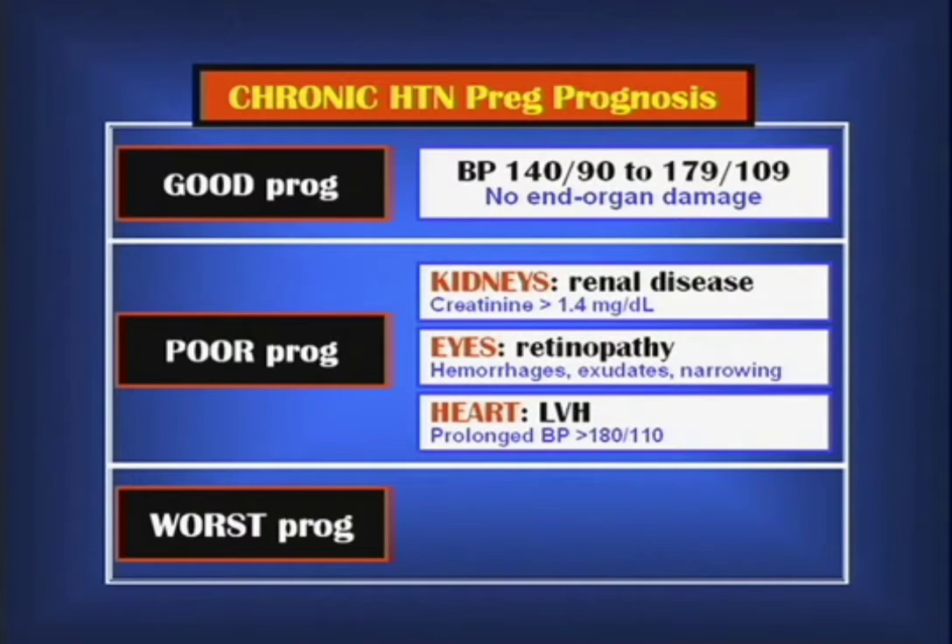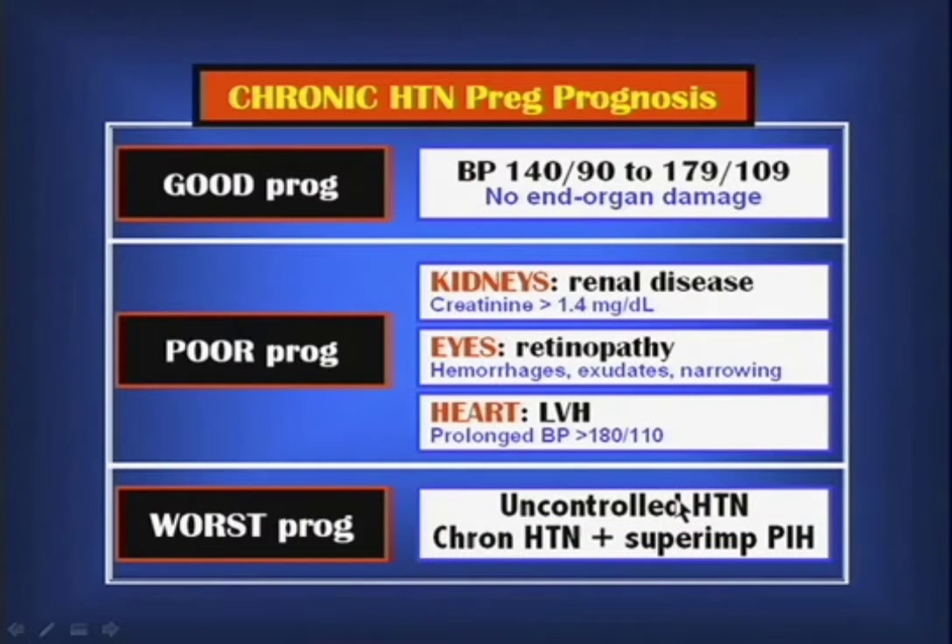Poor prognosis involves small vessel disease in the kidneys, the eyes, and the heart. If she has renal disease with creatinine over 1.4, evidence of retinopathy from long-standing hypertension, or left ventricular hypertrophy — that's not good. The worst prognosis is uncontrolled hypertension at 250 over 140, or chronic hypertension with superimposed preeclampsia. Half of maternal mortalities at Loma Linda University Medical Center occurred in patients with chronic hypertension who already had vessel involvement, then developed superimposed preeclampsia — resulting in intracerebral hemorrhage. That's a bad outcome.